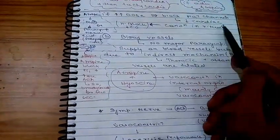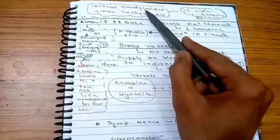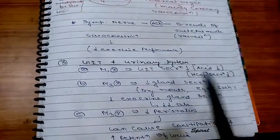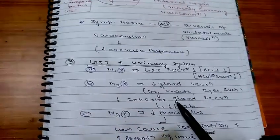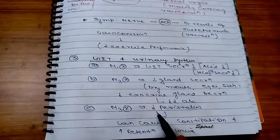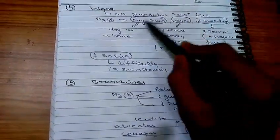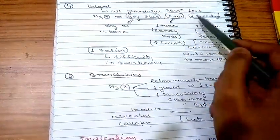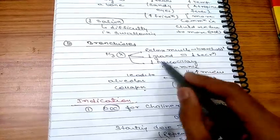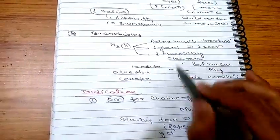At increased doses, sodium channel blockade decreases cardiac conduction in ventricular muscle, which can cause heart block. Initially there will be bradycardia followed by tachycardia when atropine is administered. On the GIT and urinary system: M1 inhibition decreases GIT secretion; M3 inhibition decreases glandular secretion causing dry mouth, dry eyes, and dry skin; M3 blockade also decreases peristalsis causing constipation and urinary retention. On bronchials: M3 inhibition causes bronchodilation, decreased glandular secretion, and decreased mucociliary clearance, which can lead to mucous plug formation and lobar collapse.